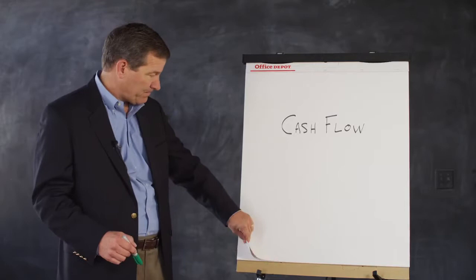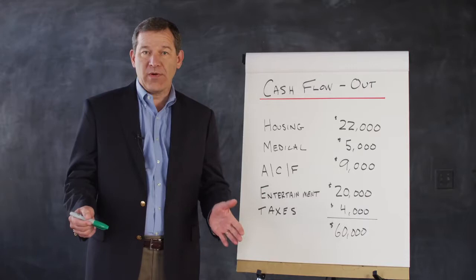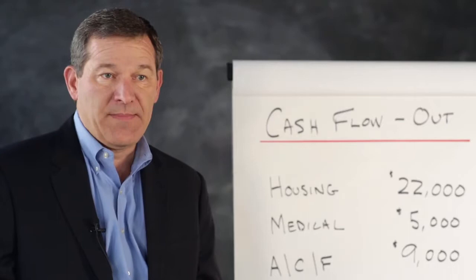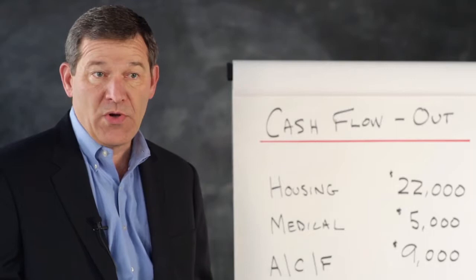The first thing to do is to create some kind of a budget. One of the ways to create a budget is to track your expenses for six months to a year before retirement. A lot of people, when tracking their budget, will recognize expenses they might be able to eliminate or reduce. Maybe you'll pay off your mortgage before retirement, pay off credit cards, or buy a new car so you don't have a car payment.